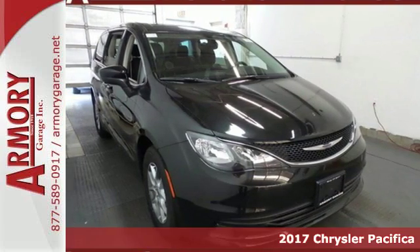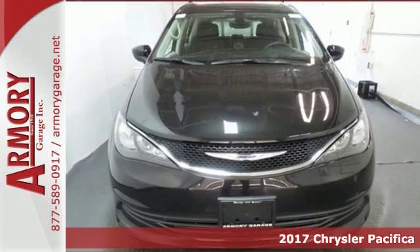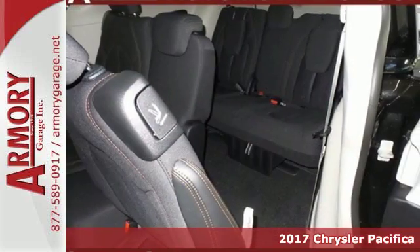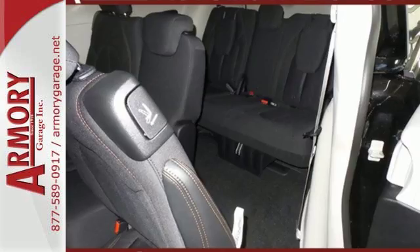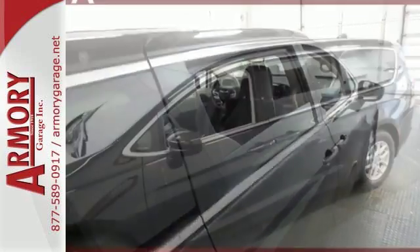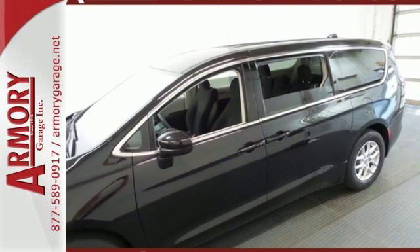Here's a 2017 Chrysler Pacifica. This minivan is more flexible than the overachiever at yoga class. It offers sliding side doors, second row in-floor storage bins, second row and third row stow-and-go seats and driver seat stow-and-assist, giving you the space you need when you need it.